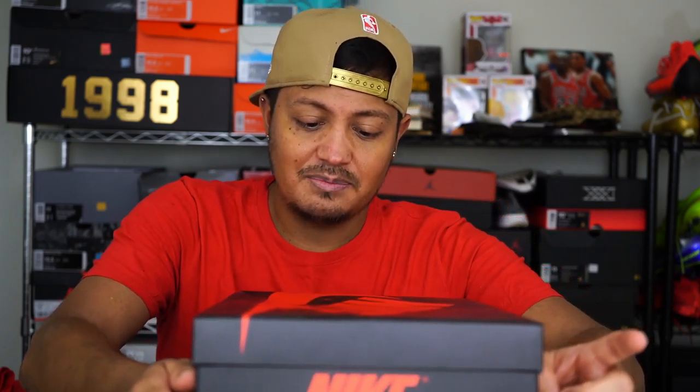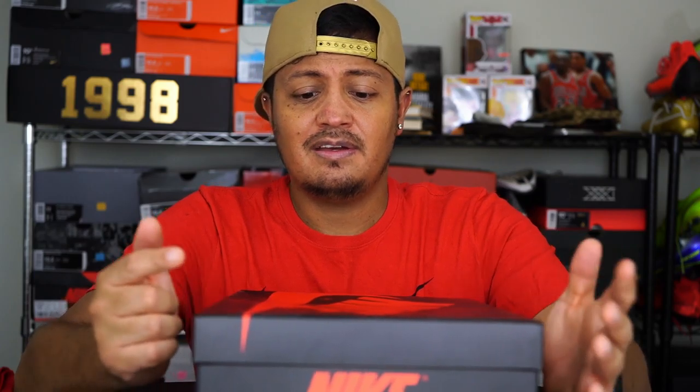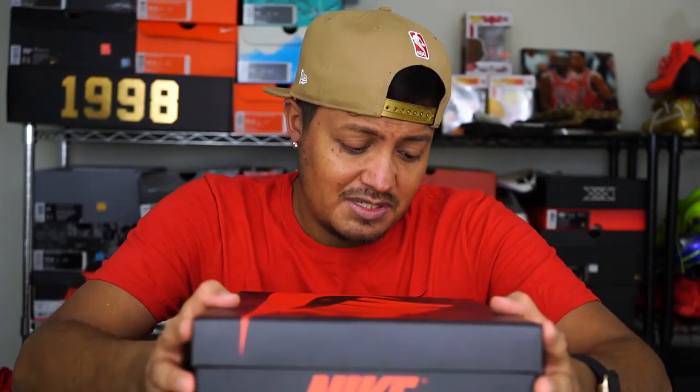Shout out to the person who commented on my white and gold Mercurials video telling me to wear them and get them dirty — you kind of inspired me. Why buy them if they're just going to sit there? So I'm going to start wearing every sneaker and every soccer shoe in my rotation. That's my video for today — thanks for watching, those were my pickups, and we'll see you guys in the next one. Peace.